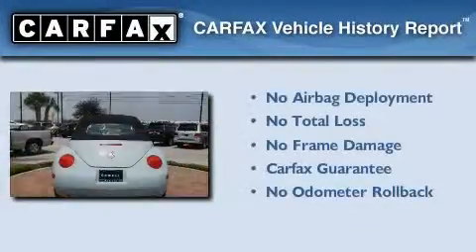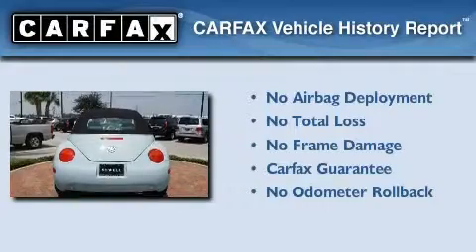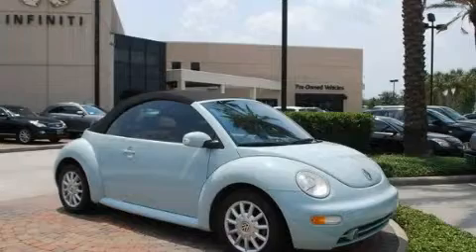Not to mention that this Volkswagen qualifies for the Carfax Buyback Guarantee. We invite you to contact us today to learn more about this vehicle.